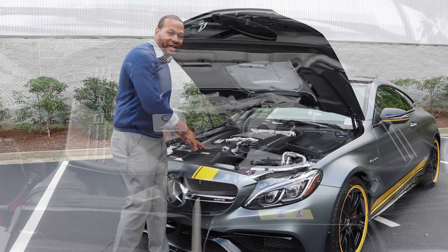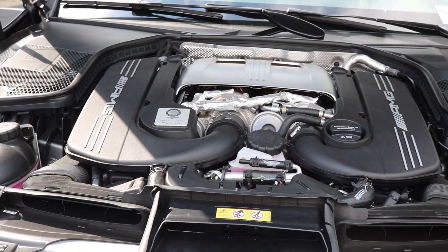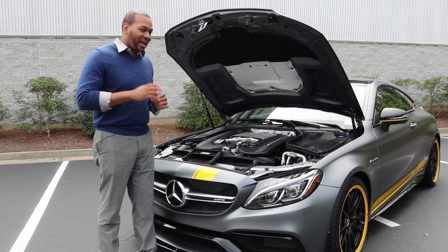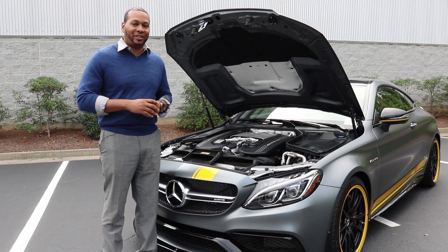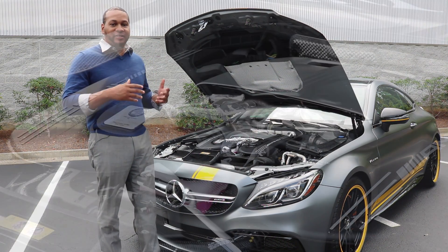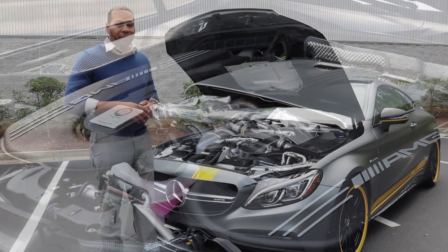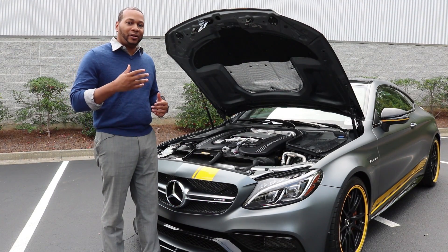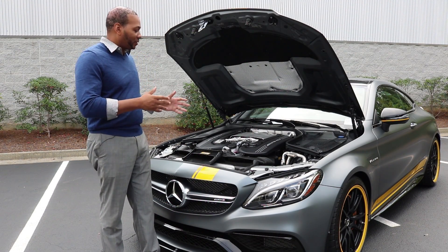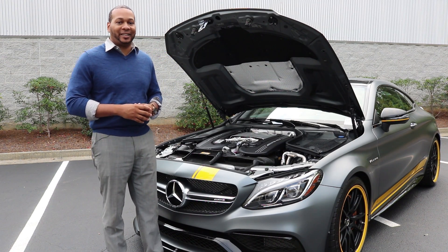In the C63S application, the intercoolers sit directly in front of the motor, whereas in the AMG GT they're positioned a bit further out. This motor is connected to a seven-speed AMG Speedshift MCT transmission — MCT meaning multi-clutch technology. It uses a wet startup clutch and ditches the need for a torque converter, which increases performance and overall efficiency. This motor is also connected to an AMG sports exhaust system.